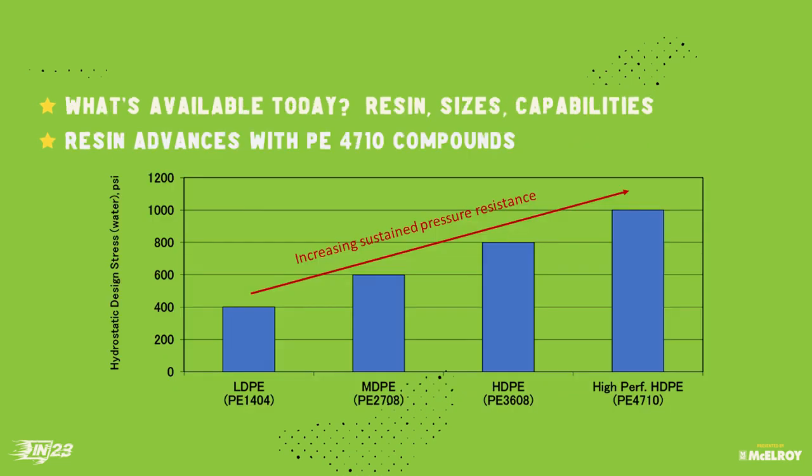Thanks, Mike. So what's allowed us to come to these bigger sizes? This is a slide you've probably seen many times. We've seen the progression over time. Where we are today is in the high-performance polyethylene materials — what we call PE-4710. There are various families or groups of PE-4710. What's allowed us to come to these larger sizes is the technology of how we develop those materials, specifically around molecular weight distribution and how we manage it.